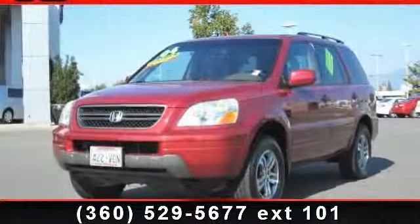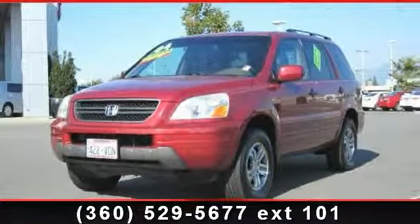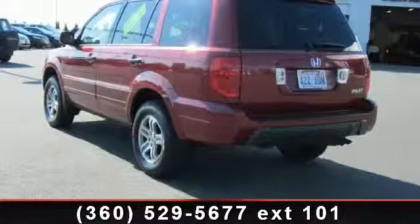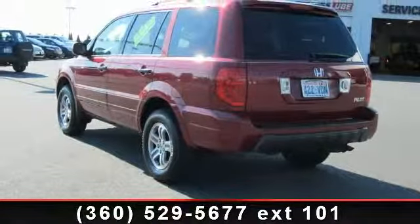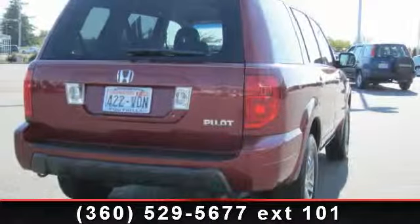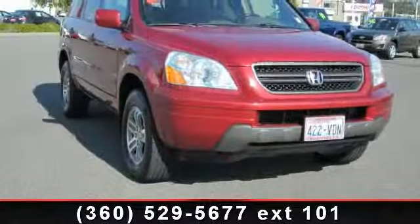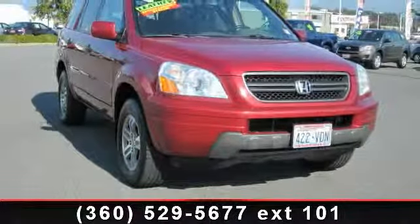Imagine yourself in this 2004 Honda Pilot XL. This may be the set of wheels you've been looking for. This vehicle's top features include remote keyless entry, 7 speakers, rear seat center armrest, speed control, overhead console, rear window wiper, and front reading lights.